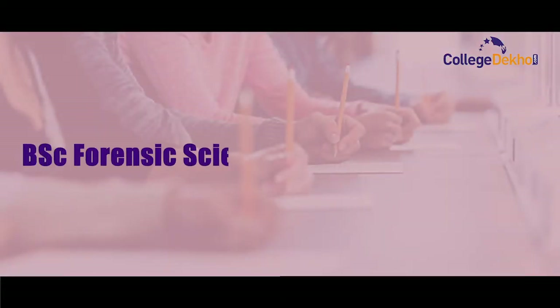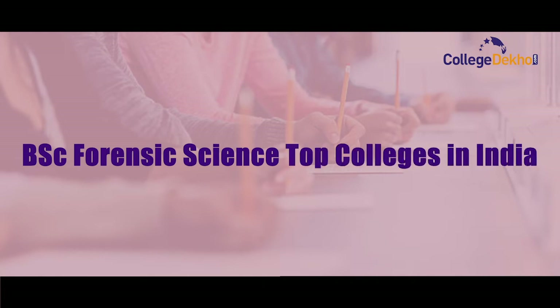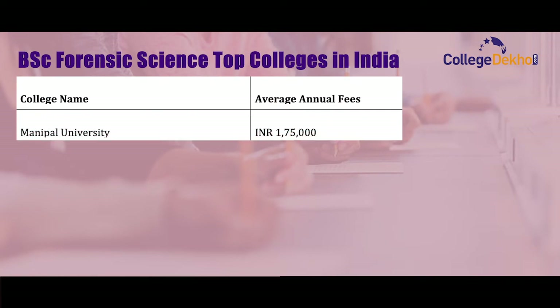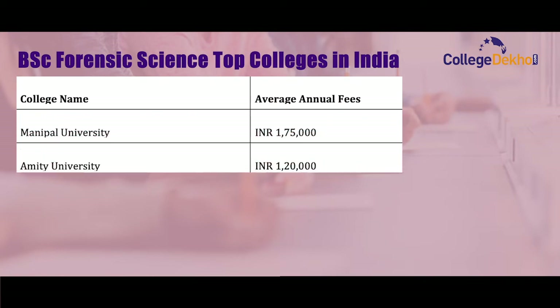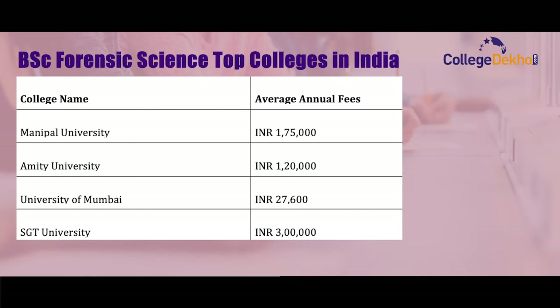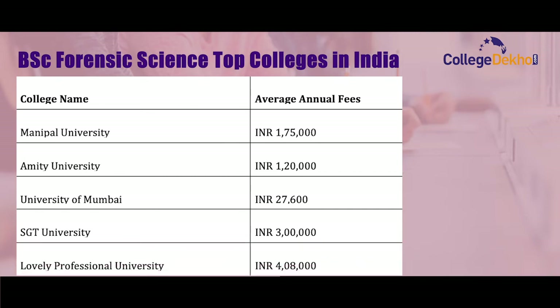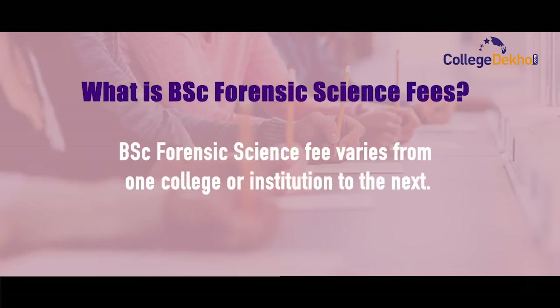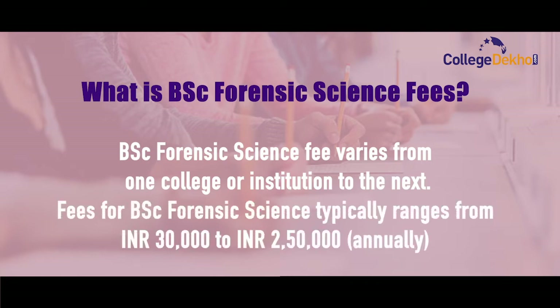Now let us take a look at the list of BSc Forensic Science top colleges in India. Manipal University — average annual fee is 1,75,000. Amity University — average annual fee is 1,20,000. University of Mumbai — average annual fee is 27,600. SGT University — average annual fee is 3,00,000. Lovely Professional University — average annual fee is 4,08,000. BSc Forensic Science fees typically range between 30,000 to 2,50,000 annually.